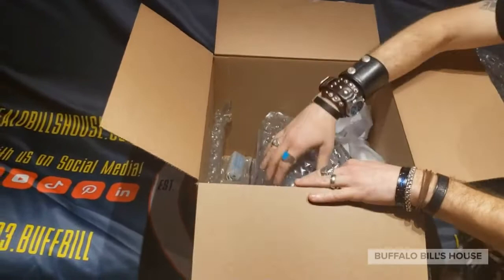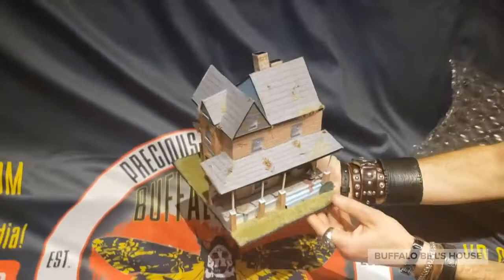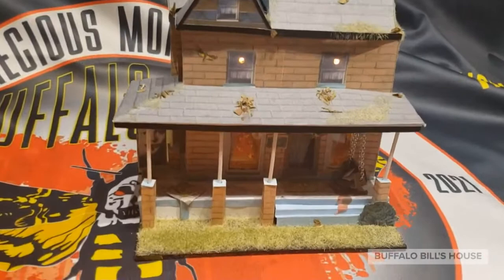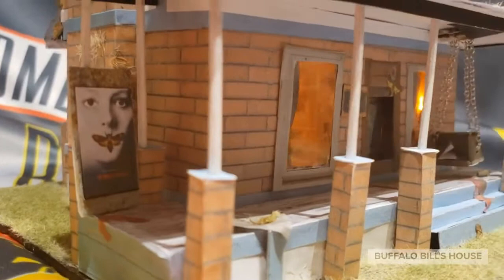L_rap_minis has been awesome enough to offer up her latest recreation of Buffalo Bill's house. Here we are checking it out for the very first time. Wow, look at this — how freaking sweet is this? I got a little battery-powered light here. Oh wow, look at that! That is awesome — looks like someone's home at Buffalo Bill's house tonight.